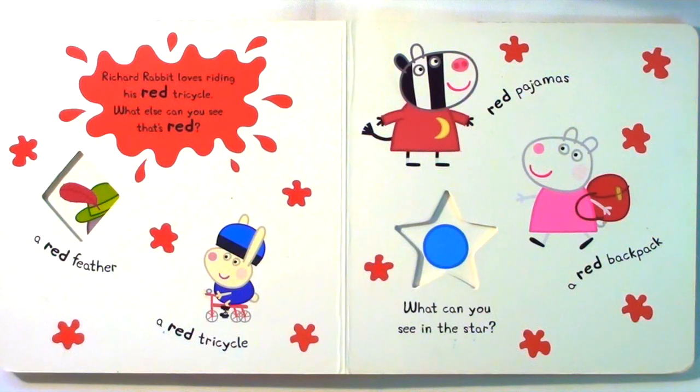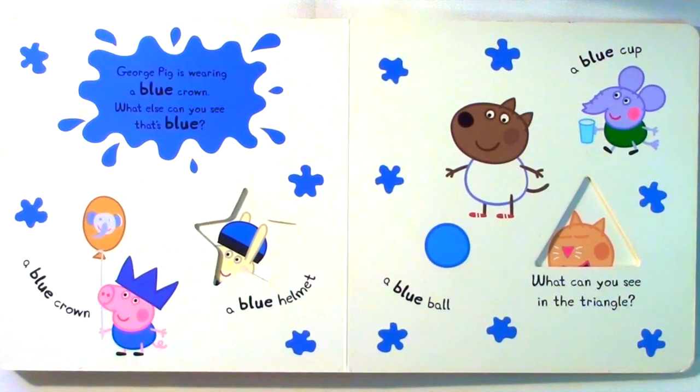Richard Rabbit loves riding his red tricycle. What else can you see that's red? A red feather, a red tricycle, red pajamas, a red backpack.